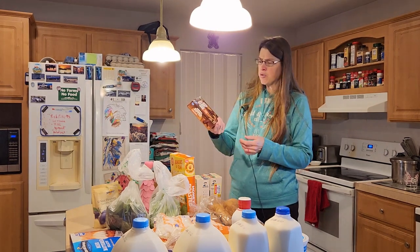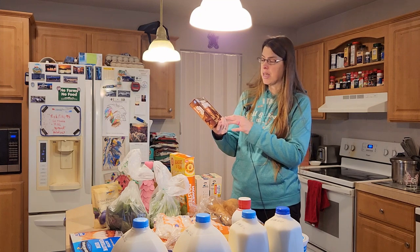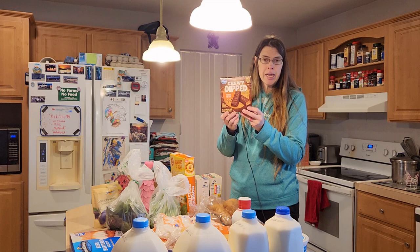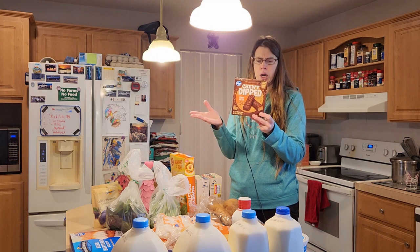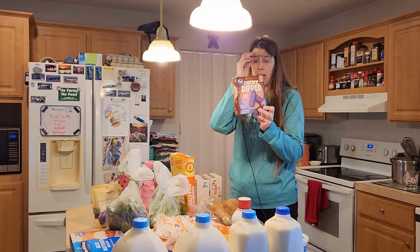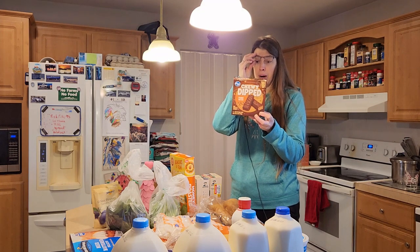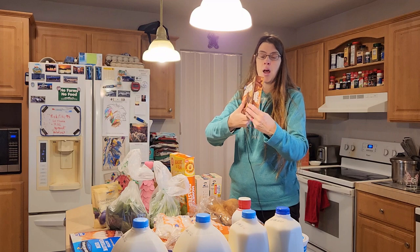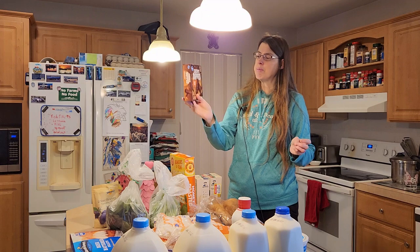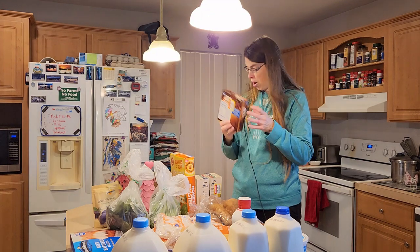I was able to snag this for my husband in my clearance section — Kroger chewy dipped peanut butter granola bars. He's been taking a granola bar to work and I just couldn't beat the price. Regular price is about $2, but I only paid 90 cents — you can't beat that for a chewy dipped peanut butter granola bar.